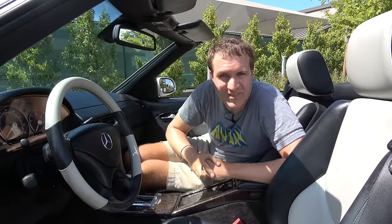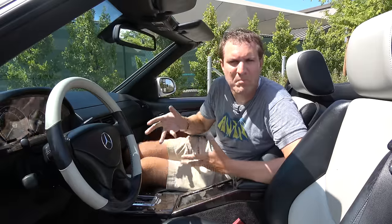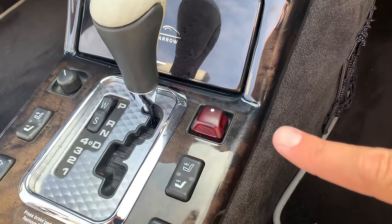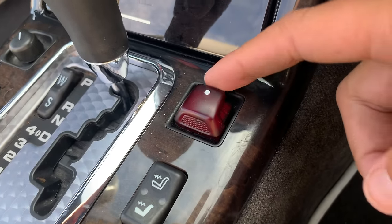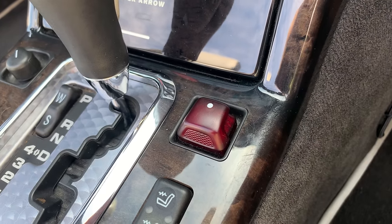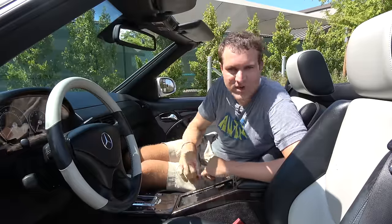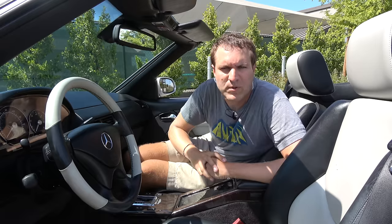The most interesting thing about the convertible top is undoubtedly the top button. It's right here in the center console, and it is shaped like the roof of the SL — you can see the back part is the back window, the side windows, the pillars, and the roof section. It is actually a top button shaped like the top. I love that; I think that's absolutely brilliant. If you want the top to go down, you just pull on that button and it goes down.